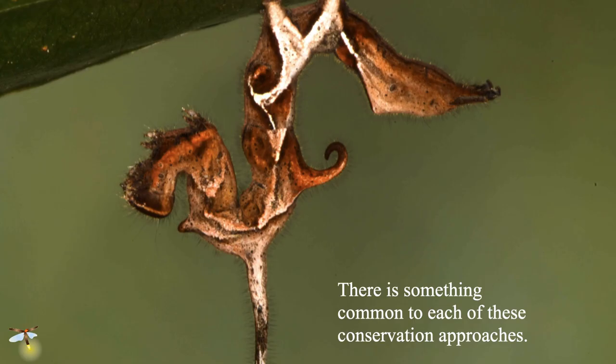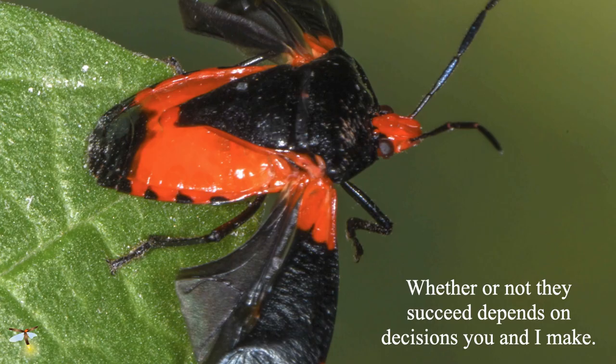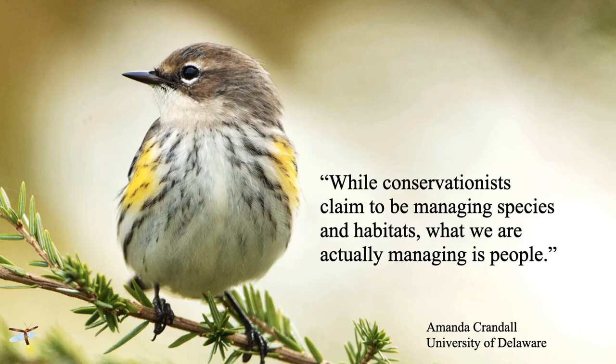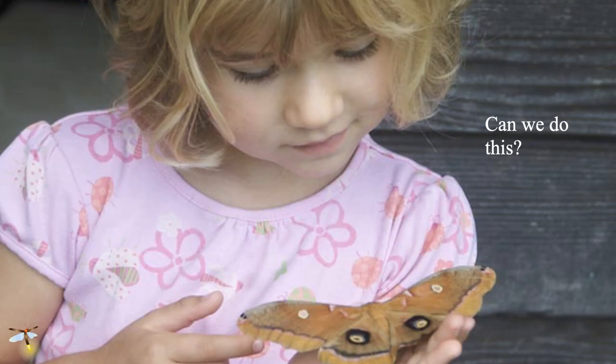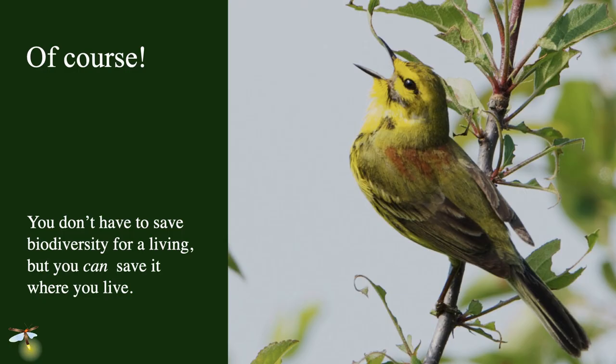Something common to each one of these conservation approaches: whether or not they succeed depends on decisions that people like you and I make every day. As one of my students, Amanda Crandall, said in a final exam, 'Conservationists claim to be managing species and habitats — what we're really managing is people.' We are talking about changing our culture from an adversarial relationship with nature to a collaborative one. It's time to start working with nature. Can we do this? Yes, of course we can. You don't have to save biodiversity for a living, but you can save it where you live. One person can shrink the lawn, modify nighttime lights, add a pollinator garden, remove invasive plants, add keystone plants, fire your mosquito fogger, and join Homegrown National Park.